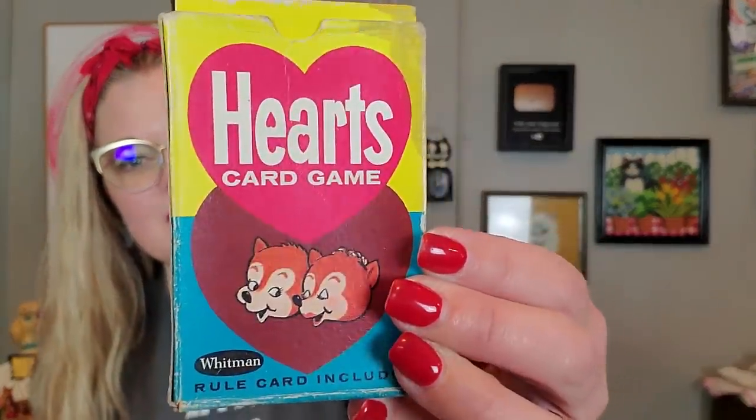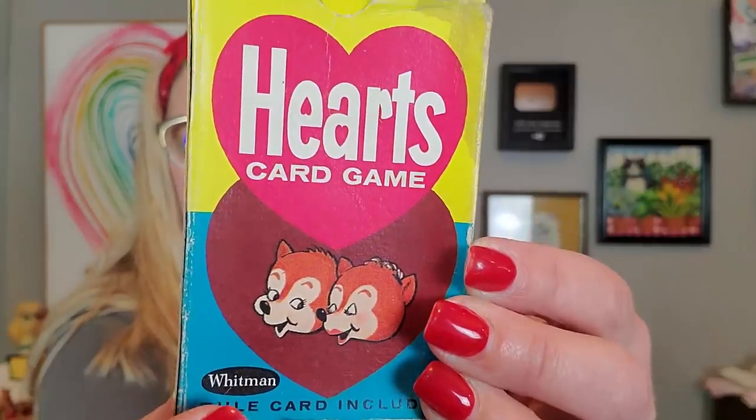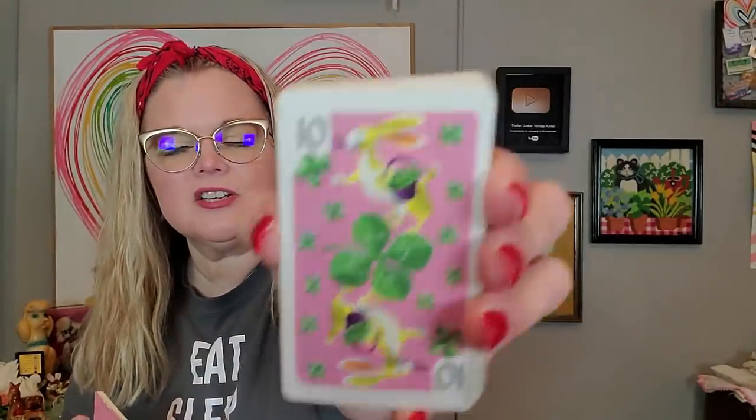I picked up this little Hearts game. Look at the graphics on here — it's made by Whitman, which I love. You open it up and the cards are super cute — vintage Hearts cards. It is complete and I just think these are adorable. I haven't looked up the value yet. If it's not worth a whole heck of a lot of money I may use them as package toppers, but I don't know yet.